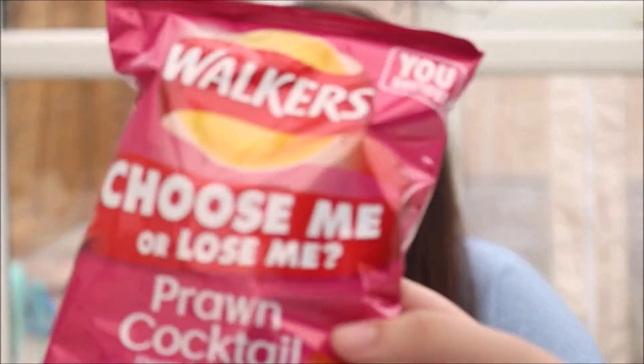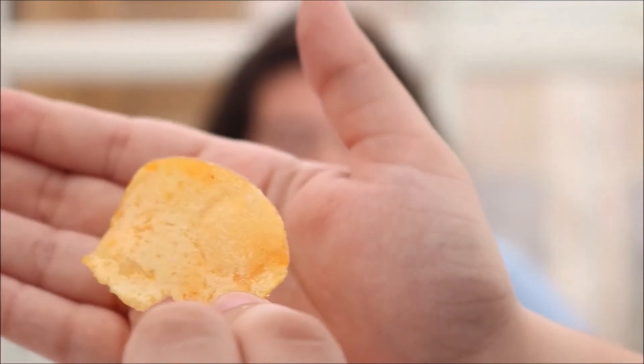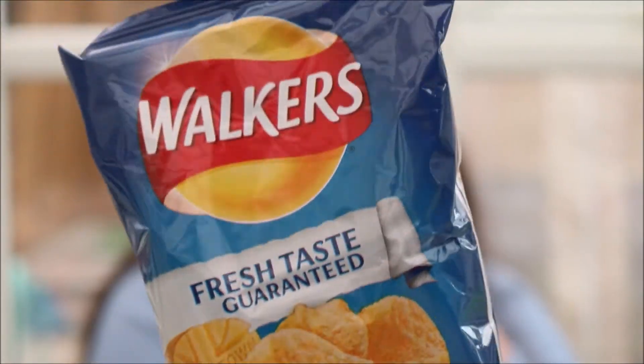This is the next one. You can smell it again. Walkers prawn cocktail — it's just obvious, isn't it? That's such an obvious thing. What do you rate it? I used to love prawn cocktail. I really like it, but you never pick it, do you? It was always in the multi-pack. I like it, but it's not my first choice. But I actually really like prawn cocktail.